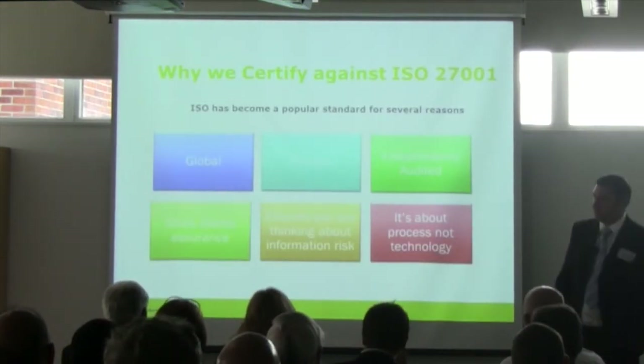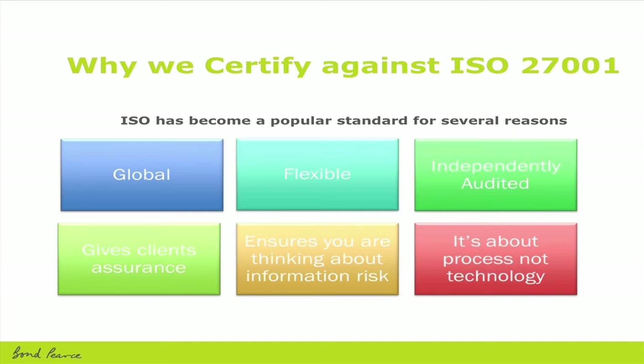It's become a popular standard for several reasons: it's global, recognised internationally, and it's flexible — because the controls are there, not all of them will apply to your particular organisation, and you can opt to make them not applicable, but they will be scrutinised and you will need to justify those reasons. It's independently audited — we conduct internal audits, but because we hold the certificate, we also get regularly audited by BSI. Because of the size of our organisation and the number of users and staff, they actually conduct audits every six months.